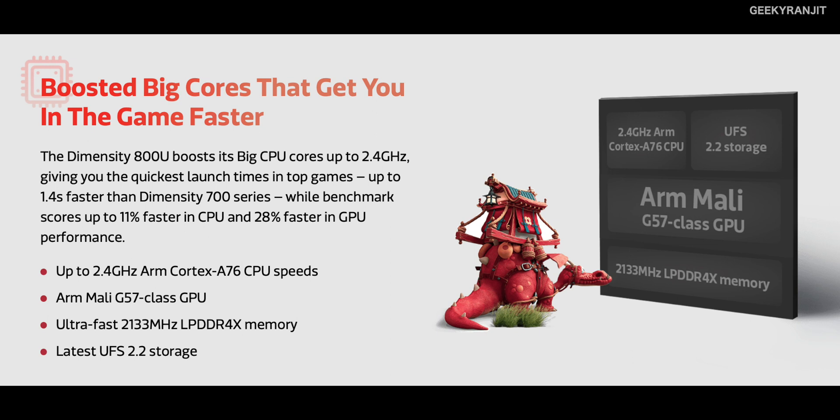Moving to the chip itself, as I've told you it's based on the 7 nanometer process. This is an octa-core chip divided into two parts: two powerful cores and six power-efficient cores. As you can see from this image, the two powerful cores are based on the ARM Cortex-A76 and can be clocked up to 2.4 GHz, while the six power-efficient cores are based on the ARM Cortex-A55 and can be clocked up to about 2 GHz.